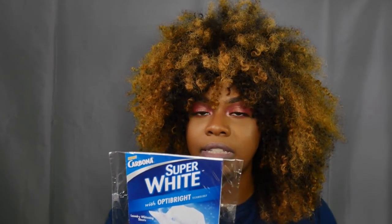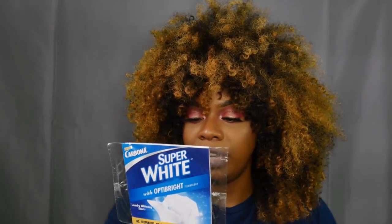The next thing I have is the Super White with OptiBright Technology Laundry Whitening Sheets, and there are two free samples in here. I already did laundry recently so I can't tell you if I like this or not. I didn't know they made whitening sheets for laundry, so that's cool — you just toss it in the laundry and you're good to go.